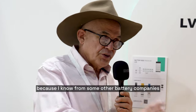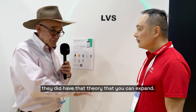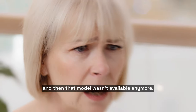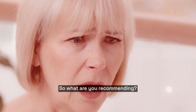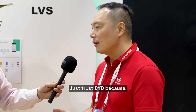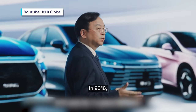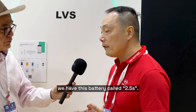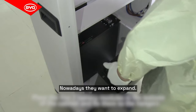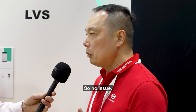I'll be a little tricky here — I know from some other battery companies they had the theory that you can expand, but people waited seven years, came back, and that model wasn't available anymore. What time frame do you recommend for expansion? We don't have a time frame — just trust BYD. We have a battery from 2016, customers installed it in 2017, they want to expand now, and we still have the old model available. No issue.